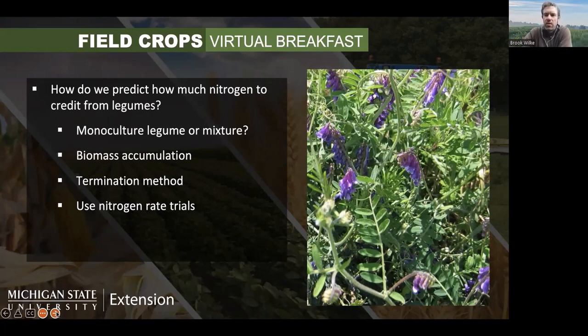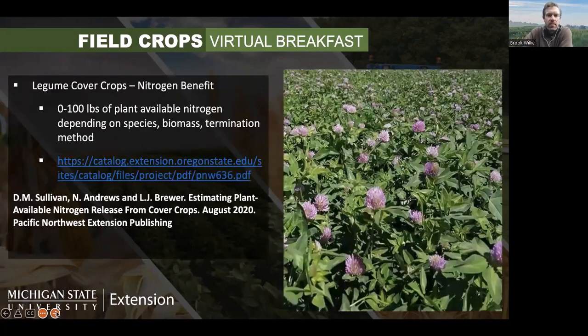If you're really thinking about planting a legume for next year, go conservative on your whole field but use some nitrogen rate trials in your field to investigate on your own how much nitrogen you gained and where your yield losses started. We're expecting no more than 100 pounds per acre of nitrogen available from these legumes depending on those factors. Oregon State has a great publication with tools and ideas to help predict how much nitrogen you'll get from legumes — that link will be posted in the chat.